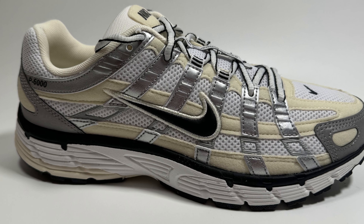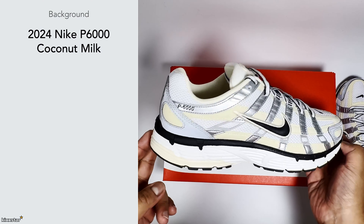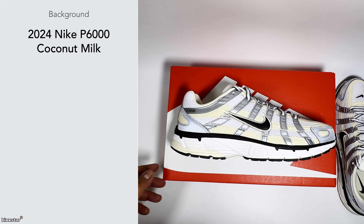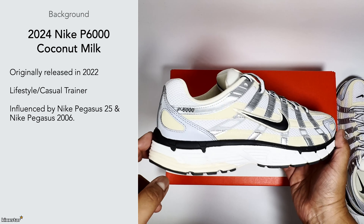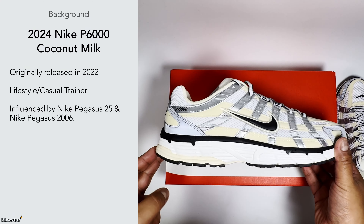Here we have the Nike P6000 Coconut Milk. This is a sneaker I wanted to check out — I'm not sure if it's for me, but it's popular, especially because of the Y2K trend at the moment. On a budget, people are really interested in these. They were originally released in 2022 and it's a slightly new silhouette mainly used for lifestyle and casual wear. The design influence comes from the Pegasus 25 and the Pegasus 2006, taking both design languages to create its own new silhouette while paying nod to the past.